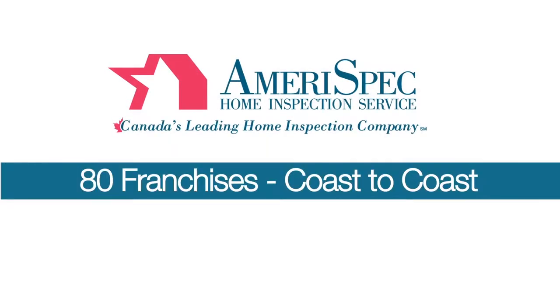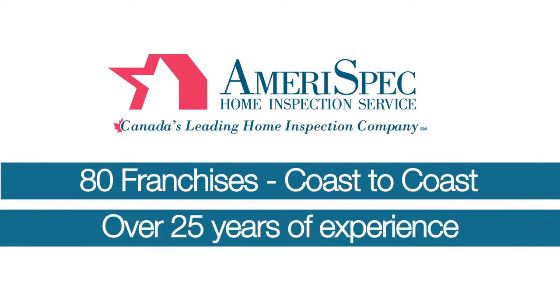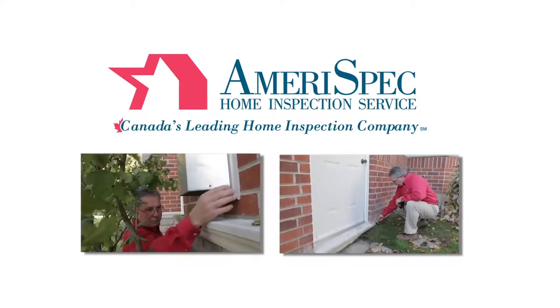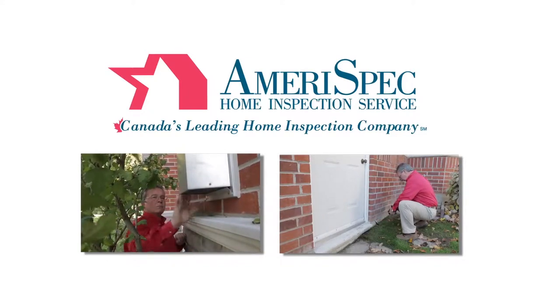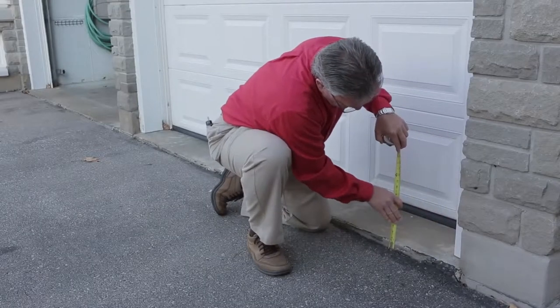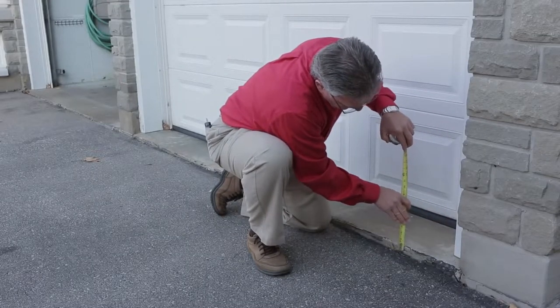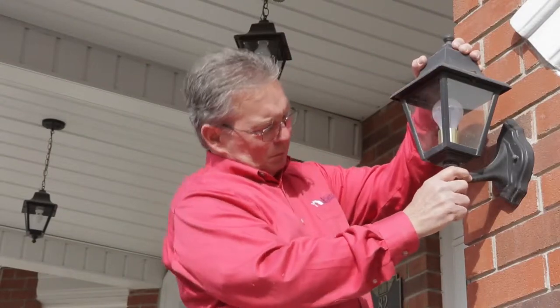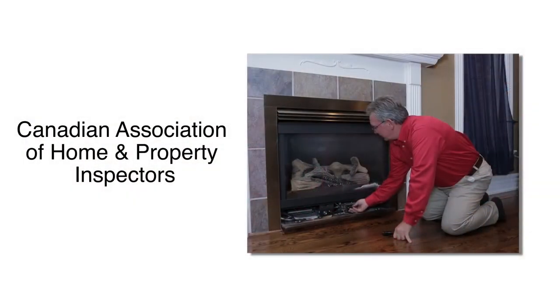With over 80 franchise licenses from coast to coast and over 25 years of experience in the home inspection industry, our highly trained home inspectors are committed to providing you with the very best service. Our certified home inspectors deliver the most timely, accurate, and professional results in the business. Every Amerispec home inspector is trained to operate and meet the needs set by the Canadian Association of Home and Property Inspectors, the highest standard in the industry.